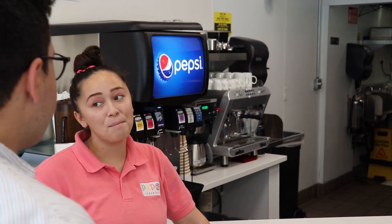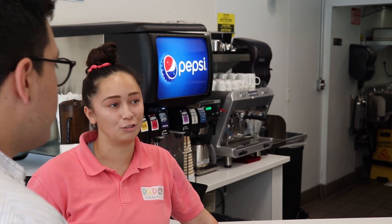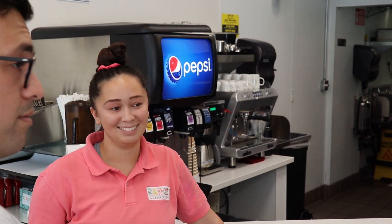We are here at Papo's Cuban Kitchen. I'm here with Miranda. I'm here to try out your best dish, the staple of Papo's. What would you recommend? My favorite dish here is the arroz con pollo. Arroz con pollo? I think I'll have one of those. Delicious.